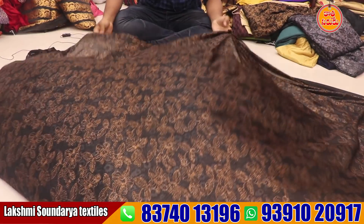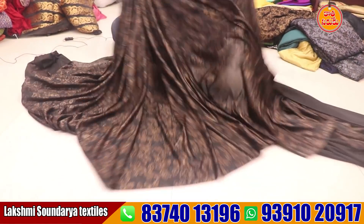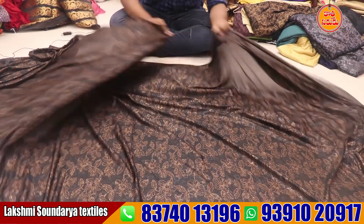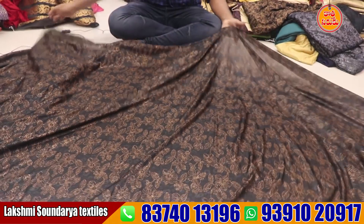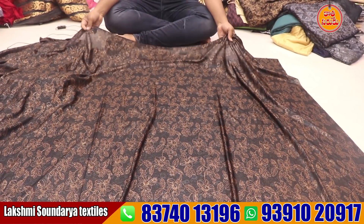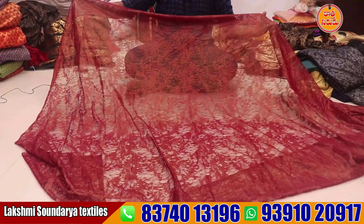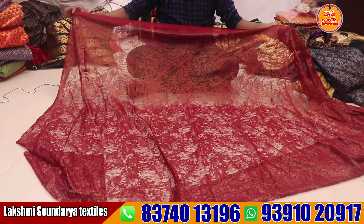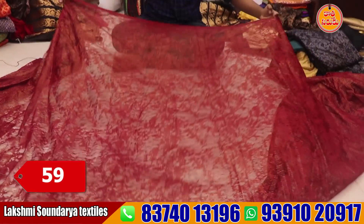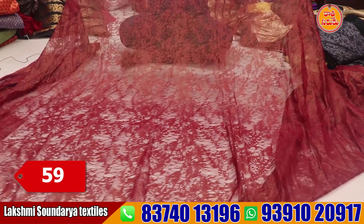We have a lot of varieties. Video calls are available. You can buy wholesale products with a minimum of 1,000 rupees. You can buy smoke designs and new type fabrics.